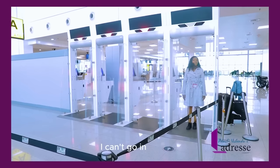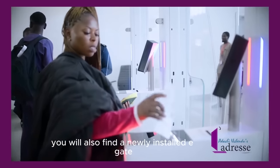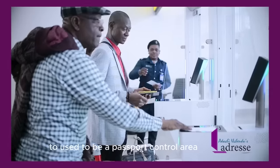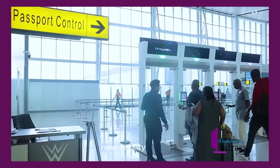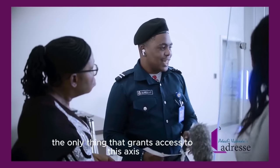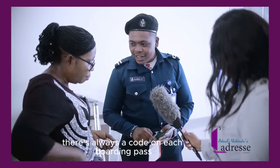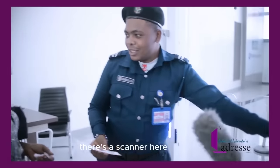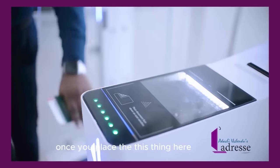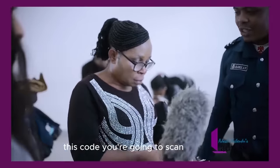Beyond this point, only people with a boarding pass have access — no more going through security for those without one. You will also find a newly installed e-gate, part of the new upgraded facilities to enhance the traveler's journey. It used to be a passport control area. Passengers have just been introduced to this new facility — let's see how it works. Your boarding pass is the only thing that grants access. There is a QR code on each boarding pass — you place that code on the scanner, and the door opens automatically.